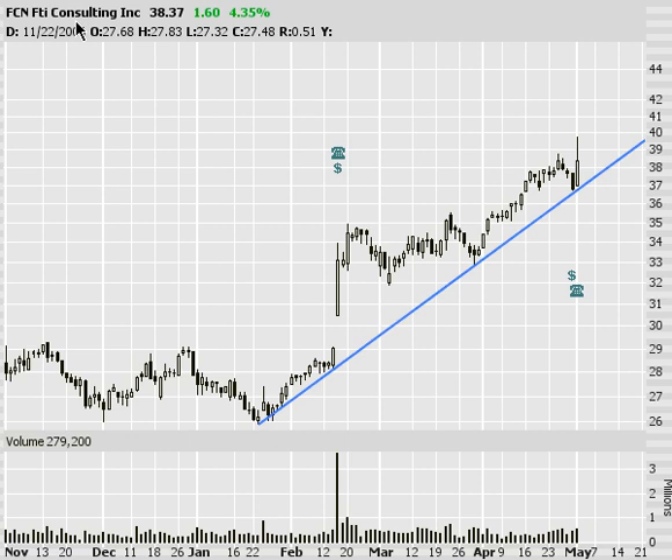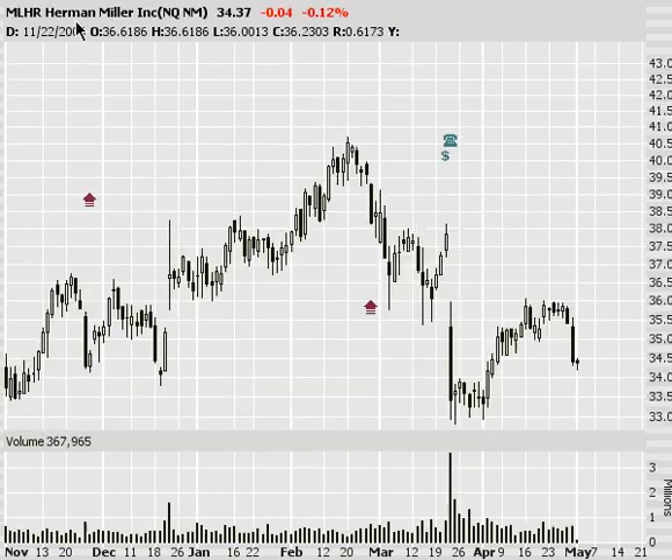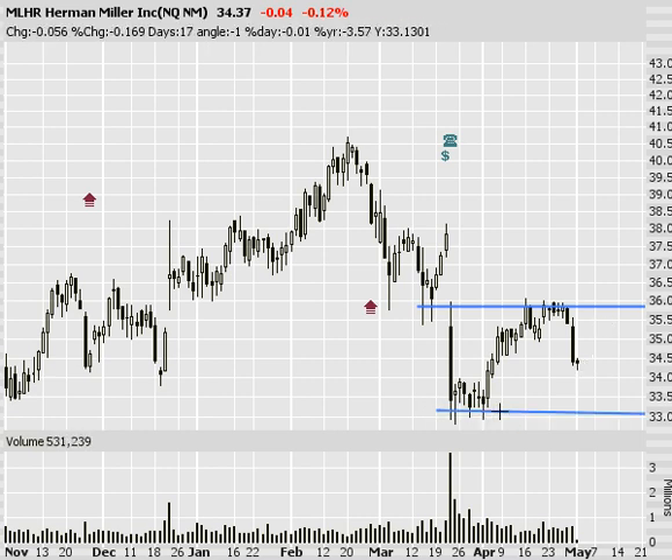I'm going to look at a couple of bear stocks too — we'll get this all done in one swoop. MLHR: downward trend. Look at it hold this gap right here — love that. Turned down, continuing on down. I'd like to see this one test its prior lows. Got into this one yesterday. Hopefully it continues on down. Still got a couple bucks left in this one, I think.